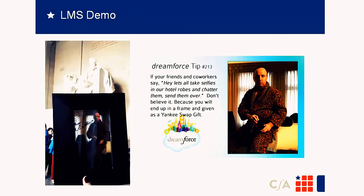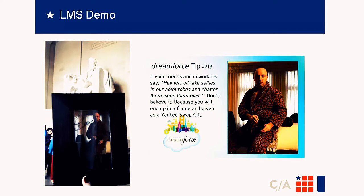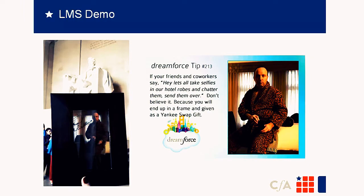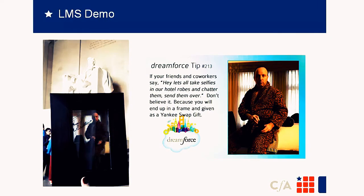Now I'm going to bring up Dave for an LMS demo. But first, a Dreamforce tip: Dave gave an incredible selfie, possibly the best selfie around. If your friends say let's take selfies in our hotel rooms and share them on Chatter, don't believe them — you'll end up in a frame as a Yankee swap gift. Now Dave on the left goes on tour wherever our employees go. Any new employee who comes to CFA gets to have that on their desk for a week.